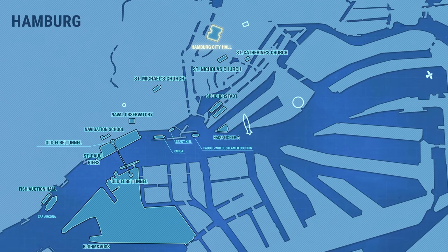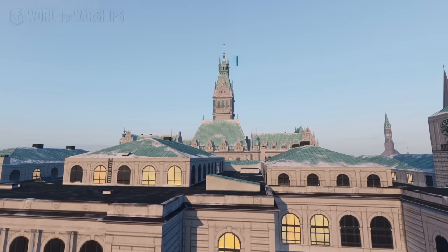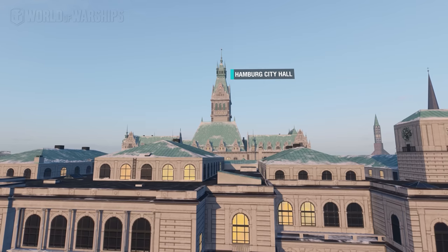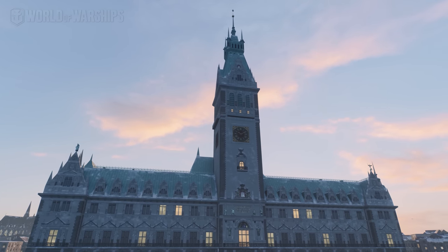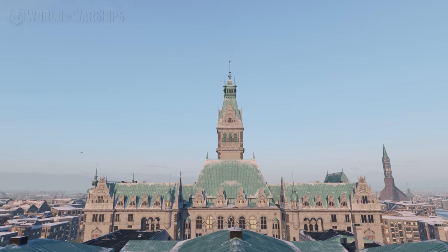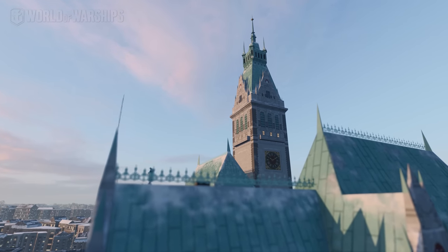The city hall building housed the Senate and Parliament of Hamburg. It was erected between 1886 and 1897 in the same spot where the old city hall had burnt down during the Great Fire of 1842. The building's rich Neo-Renaissance decorations and stately appearance were intended to highlight the wealth and independence of Hamburg.